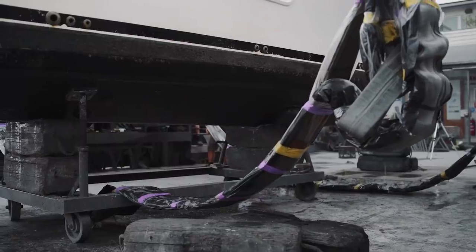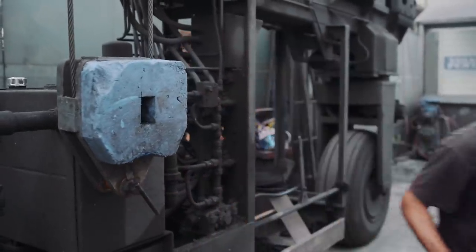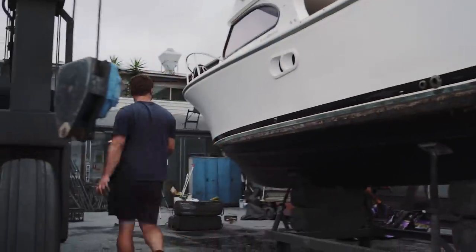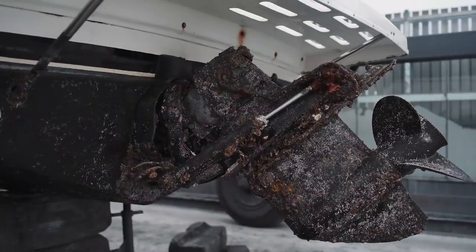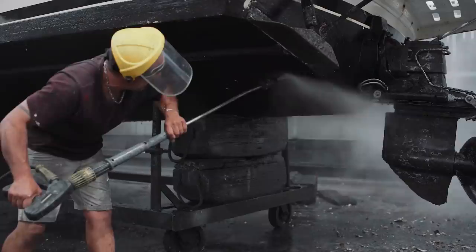Once it's been rested, the guys will go around and take a bunch of before photos. It's just a really good visual record — a lot of our customers don't have the time to get down here and see why she's out of the water, so we'll email those photos off to the client and then the guys will get stuck in.